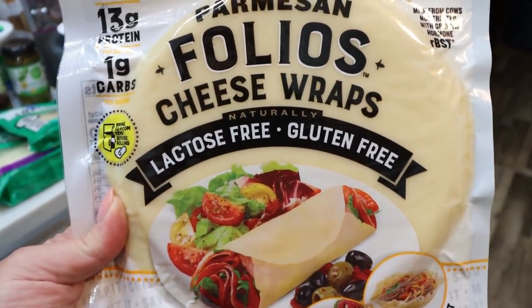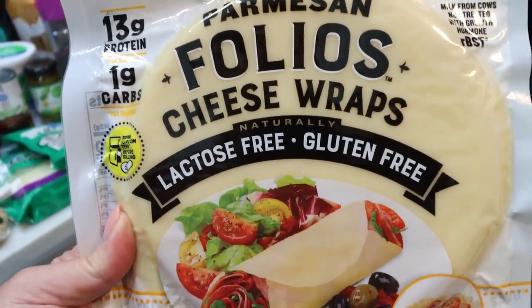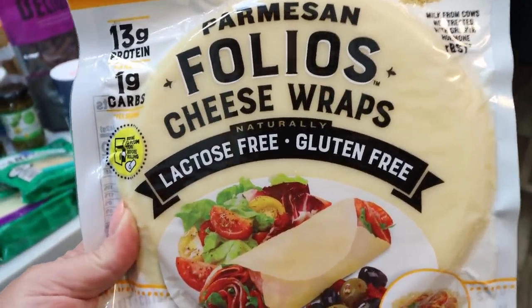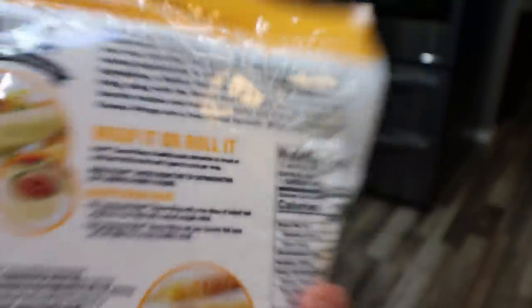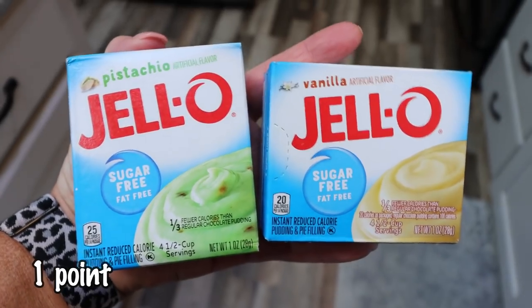You could put lunch meat, chicken salad, or tuna salad in these cheese wraps — a great way to get in some extra protein and still feel like you're having a wrap. They are 180 calories each. I'm really excited to try these, along with a couple boxes of sugar-free Jell-O pudding. I did vanilla and pistachio — they were really picked over and these were my only options.